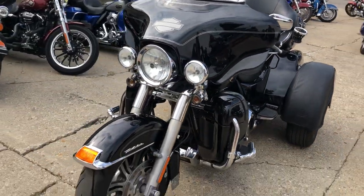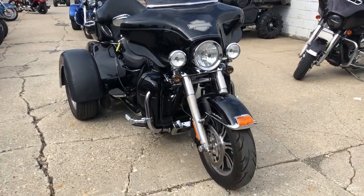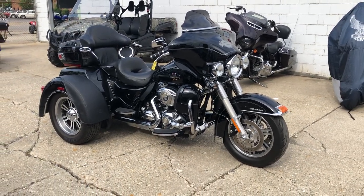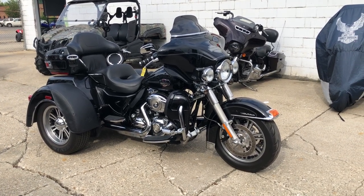Give us a call at 1-888-RIDE-990. Or check out this or 678 of our other trikes in stock at ApprovalPowersports.com.